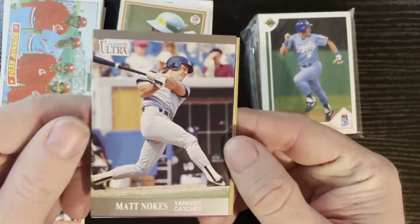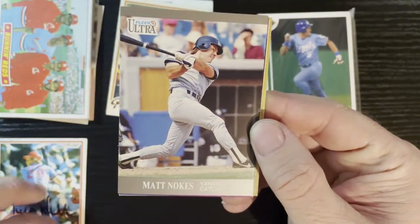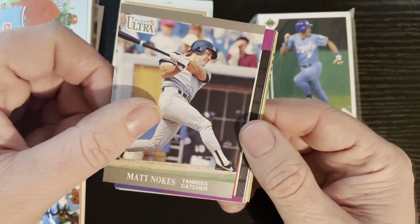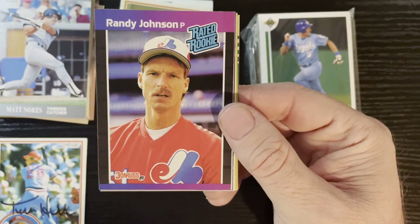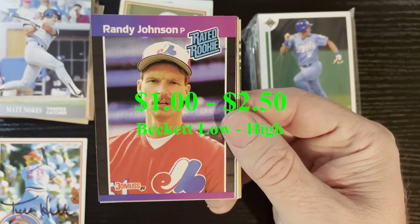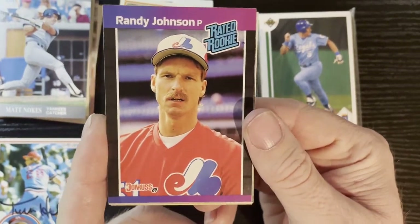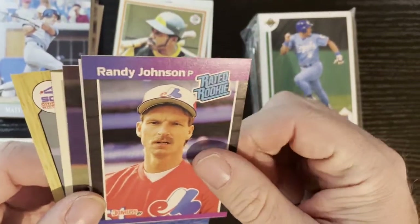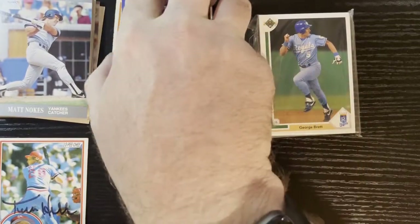After that we got Matt Noakes from the New York Yankees — a lot of Yankees in here. Shocking — no Dodgers or Angels. We're striking out here. That's 1991 Fleer Ultra. After that — very nice — we pulled the Big Unit! We got Randy Johnson, his rookie card, 1989 Donruss. Rookie card of Randy Johnson — we'll take that. Getting a lot of him lately in the '89 Donruss.